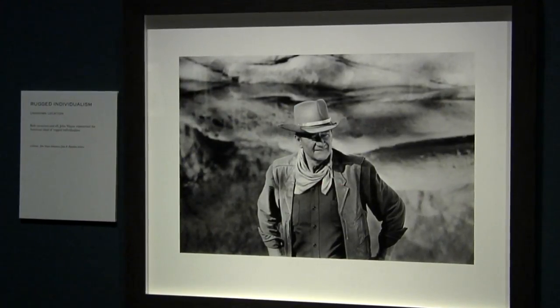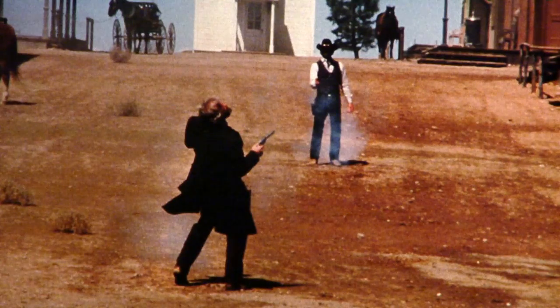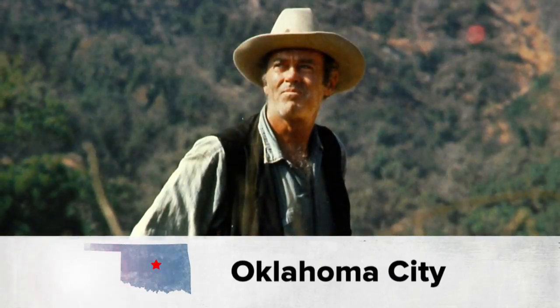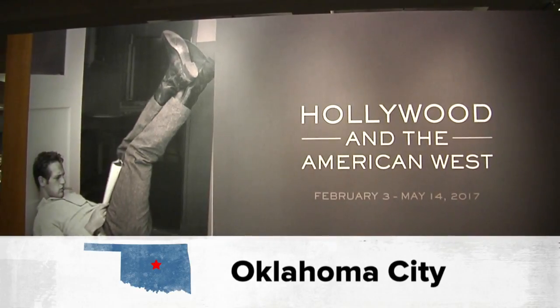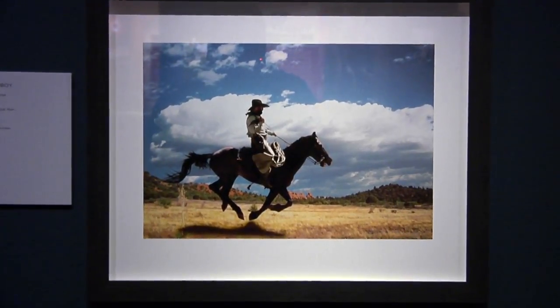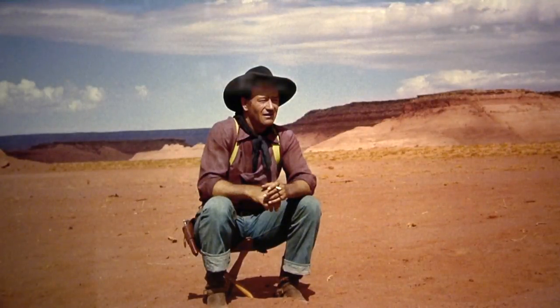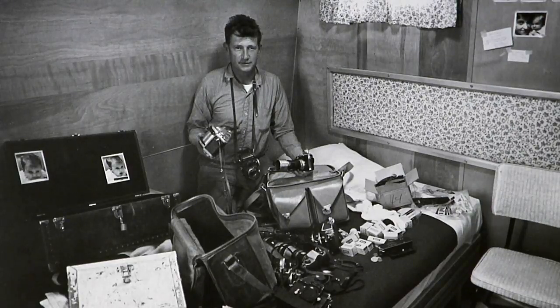I can't think of any other film genre closer to American sensibilities than the Western — and the setting truly makes the Western different. The Hollywood and American West exhibit at the National Cowboy and Western Heritage Museum was organized by John Wayne Enterprises and the John R. Hamilton Archives. It features 68 of Hamilton's photographs and some of his equipment. He started out as a photojournalist after World War II and received his first film assignment in 1956 on The Searchers, which launched him on a different trajectory.